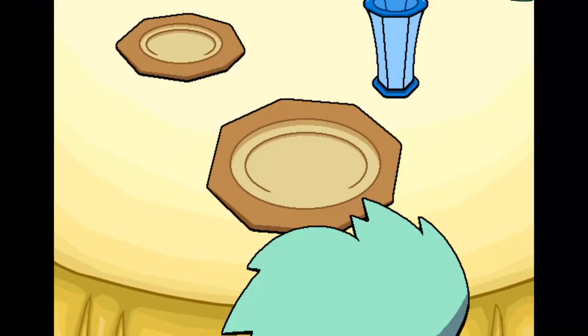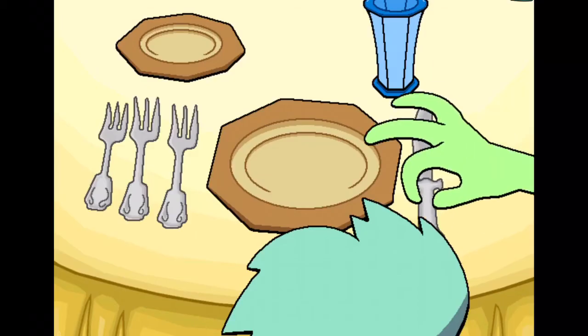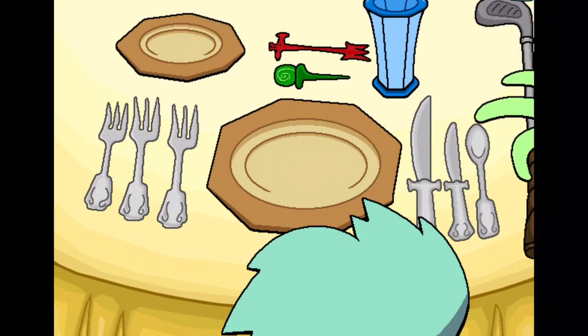Silverware should be placed as follows. Forks on the left: salad fork, seafood fork, and steak fork. To the right we have the steak fork, seafood nut, soup spoon, cocktail weenie poker, swizzle stick, and mashy nibblit.